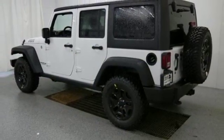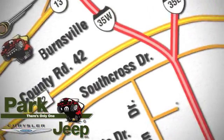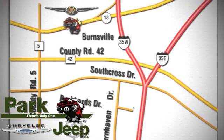Come in for a test drive. Discover Park Chrysler Jeep today. We're conveniently located at 1408 West Highway 13 in Burnsville, Minnesota, just off 35W.